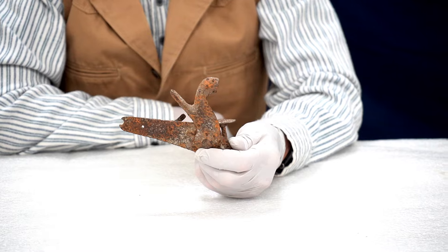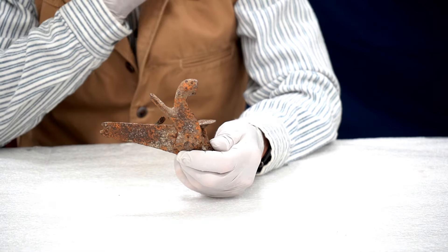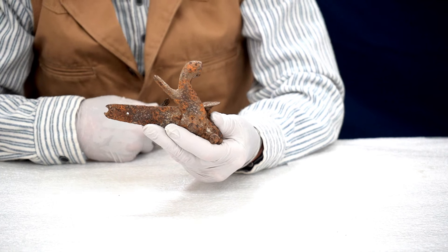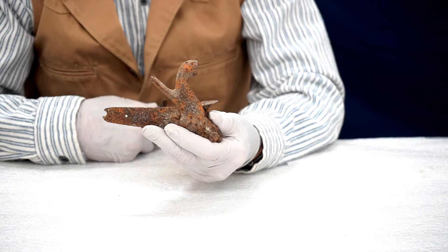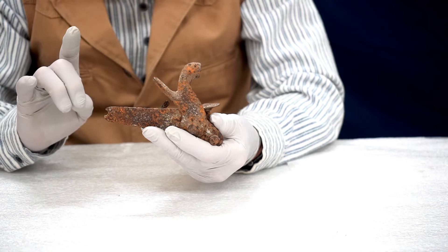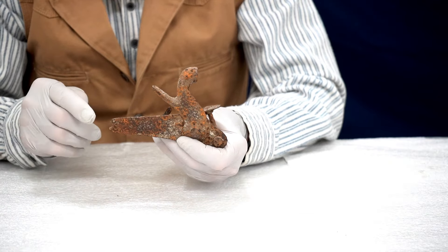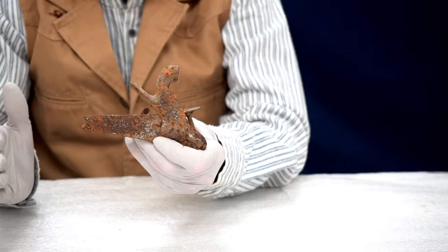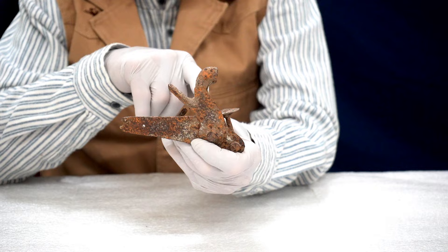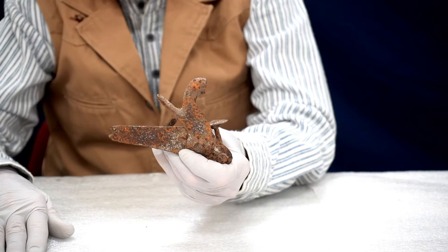I talked earlier about information entered into our database by people who may not be familiar with firearms. This is clearly a lock plate and hammer from a percussion rifle, I believe. But it was entered initially as the lock plate and hammer for a Schneider Enfield. Well, the Schneider Enfield is a cartridge gun — this is clearly a percussion gun. I could tell from the shape of this lock plate that it's what's called a back-action lock, meaning the mainspring and sear operating the hammer is behind the hammer, not in front. If it was in front, it's generally called a box lock.